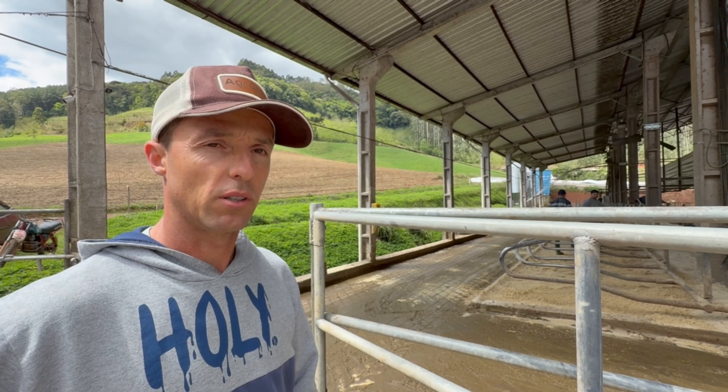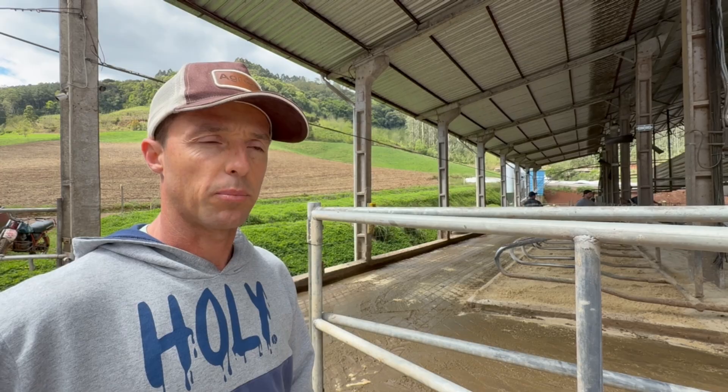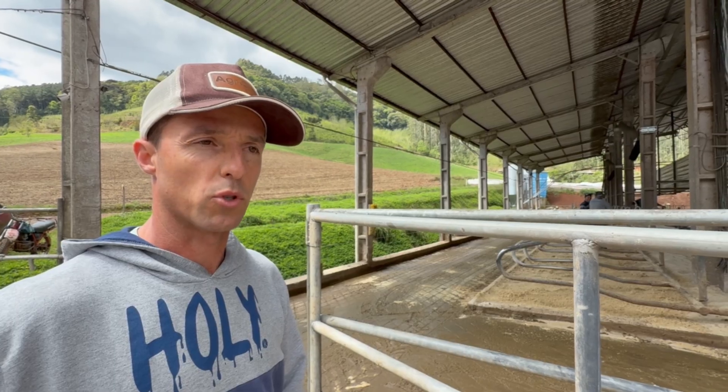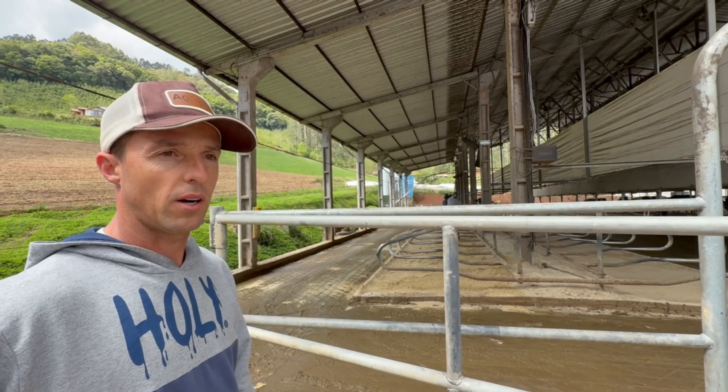This barn originally had 50 stalls with flooring and rubber mattresses. Over time, we observed a high incidence of hock injuries, which led us to remove the mattresses and switch to sand bedding. This change alone resulted in an additional calf per cow. Because sand contains no organic matter, it reduces the proliferation of diseases.